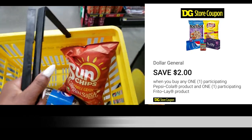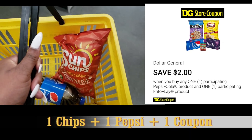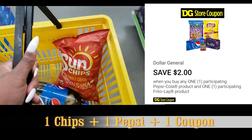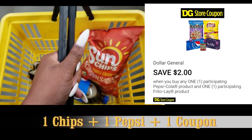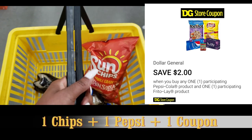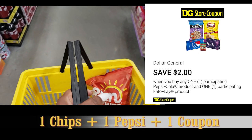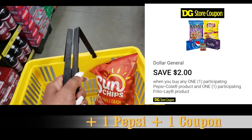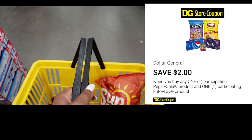Now I just need to clip my digital coupon for two dollars off when you buy two participating products - one Pepsi product and one participating Frito-Lay product. If you don't know how to clip these coupons, it's super easy. Just go to dg.com or dollargenereal.com - it's the same thing - and click where it says digital coupons.